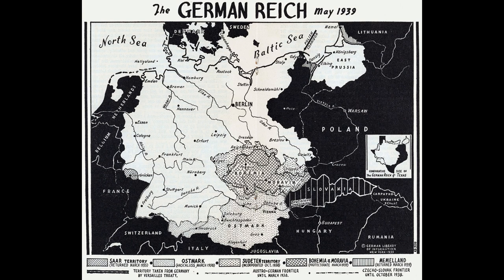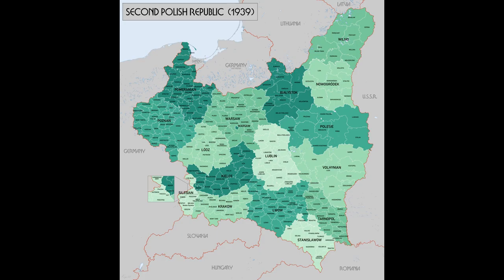German rearmament accelerated from 1933 onwards, continuing in parallel with a graduated program of diplomatic moves and territorial annexations calculated to strengthen the German position while avoiding a strong response from other European powers. By 1939, the Germans had taken back occupied portions of their home territory and annexed Austria and most recently Czechoslovakia. The next target was Poland. With this background in place, let's turn to a discussion of the battlefield itself and the plans for the disposition of each side's forces at the time of the attack.